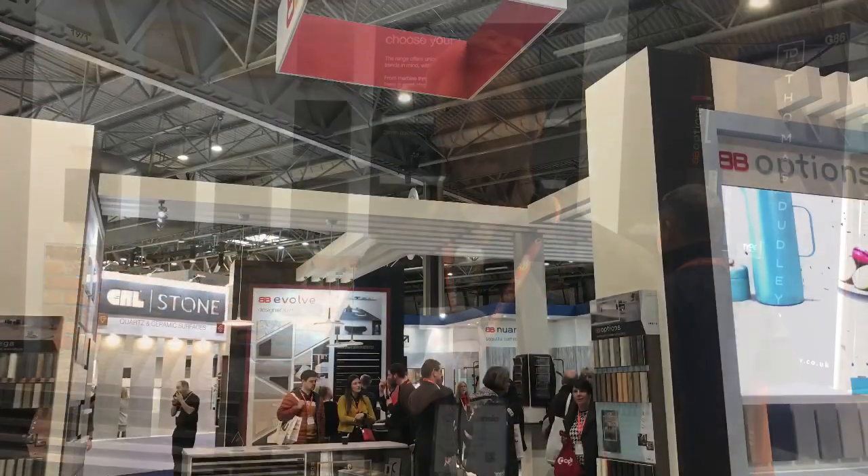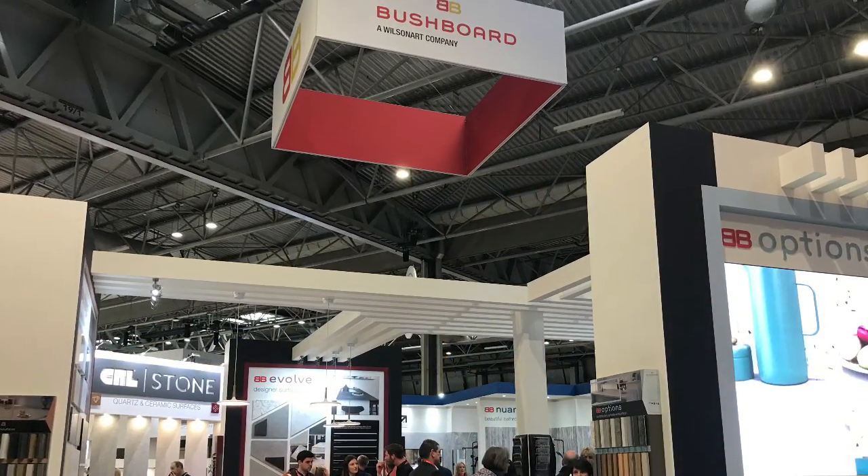I'm Nick Jones, I'm the sales leader for the UK, responsible for the Wilsonart business which is clearly the owner of the Bushboard business in the UK.